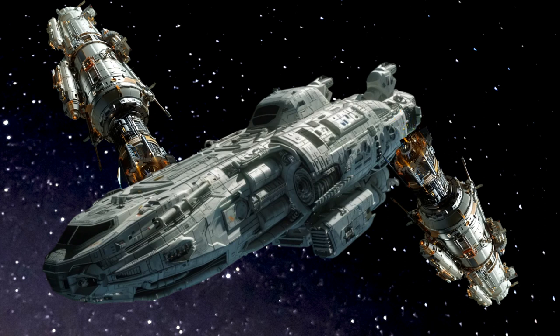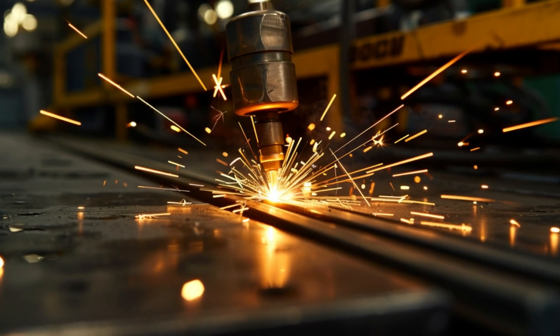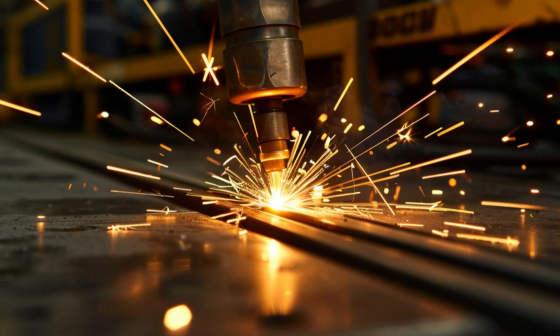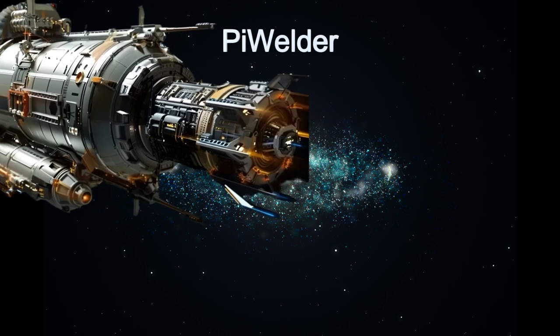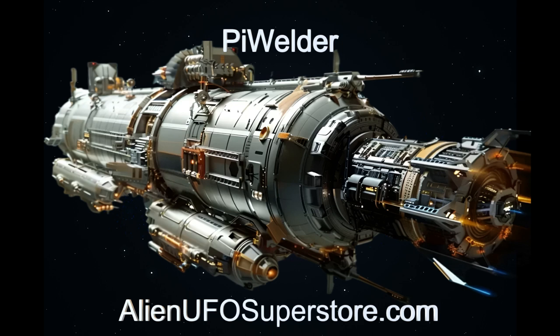Join us as we delve into the remarkable features and capabilities of this alien starship, a true testament to the ingenuity of extraterrestrial spacecraft design. Venture into the vastness of space with Pi Welder — follow the link in the description to uncover its secrets. Like and subscribe to The Daily Spaceship to join us on our journey through the stars.